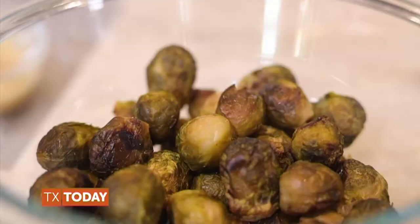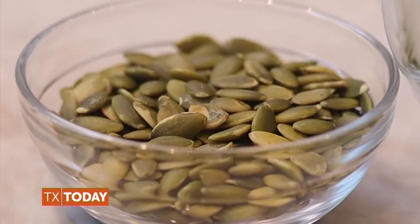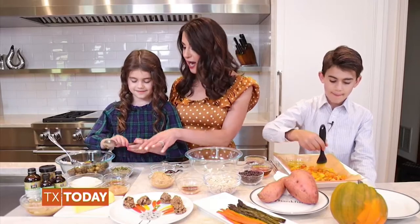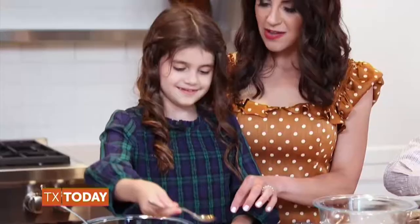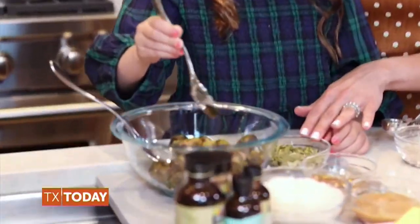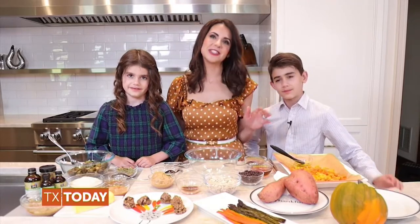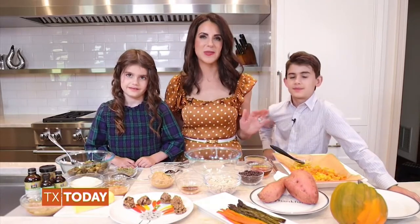Another favorite is our roasted Brussels sprouts with pumpkin seeds. We just got finished roasting our Brussels sprouts and I'm gonna have Sky drizzle on a little bit of maple syrup — there you go — and then sprinkle on pumpkin seeds. These are two extremely easy to make but very delicious side dishes that will be such crowd pleasers.